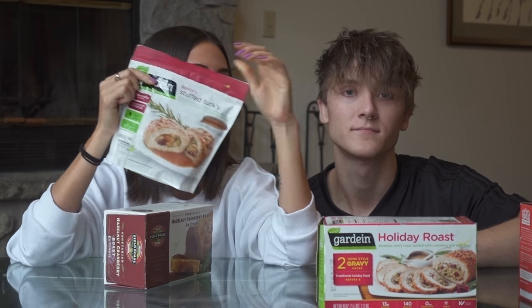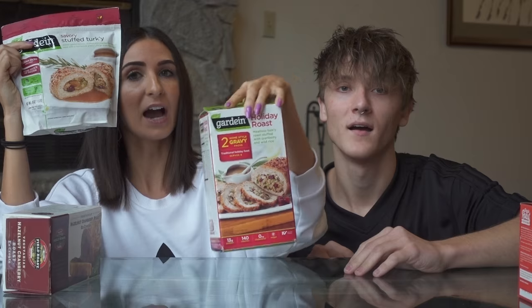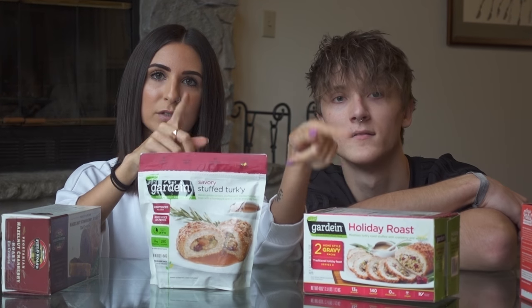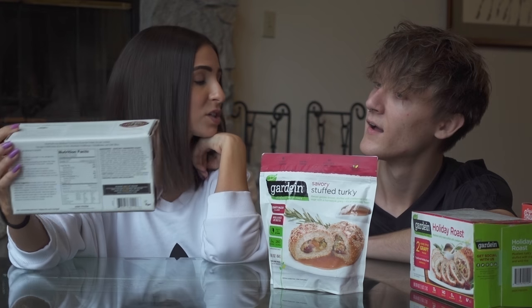I think we preferred this one actually a little bit more than even this guy — I don't know why, it just was a little different. This one was a little drier, I think, because of the wild rice. I think you really can't go wrong if you choose either of these, and then add Field Roast to your meal and you're pretty much good to go.